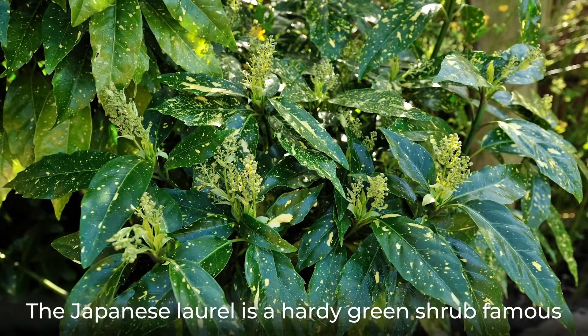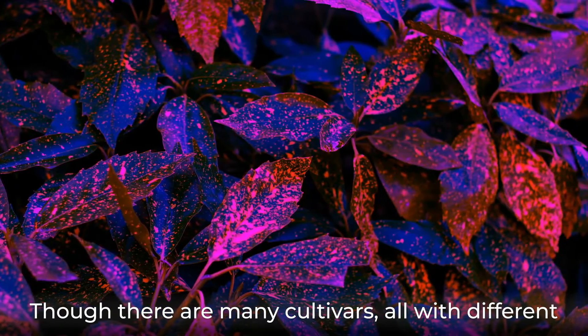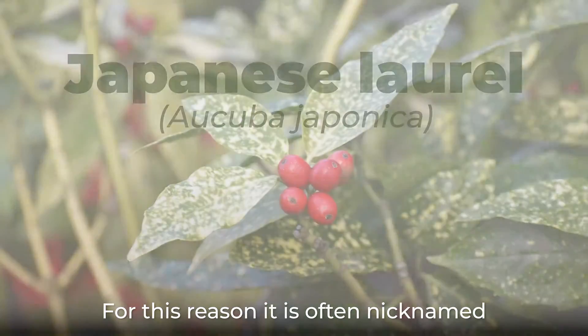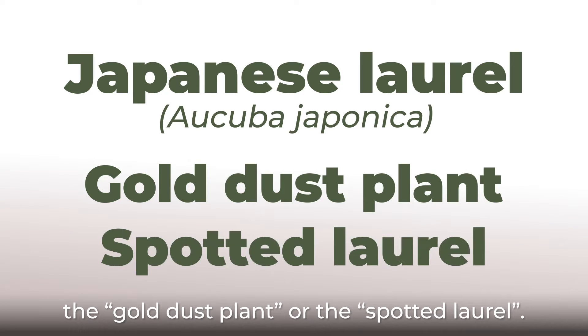The Japanese laurel is a hardy green shrub famous for the golden variegations on its leaves. Though there are many cultivars, all with different patterned foliage, the leaves are often spotted with flecks of gold. For this reason, it is often nicknamed the gold dust plant or the spotted laurel.